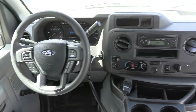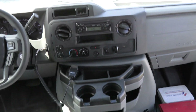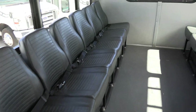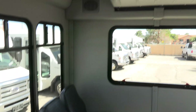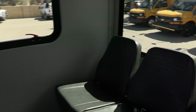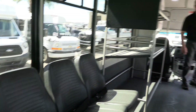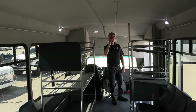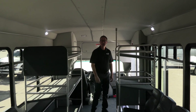Speaking of luggage, you've got two luggage racks in this bus. It seats 14 passengers, putting it under CDL requirement in most states. You've got lap belts, which is a real nice feature. The headliner is like brand new in this thing.